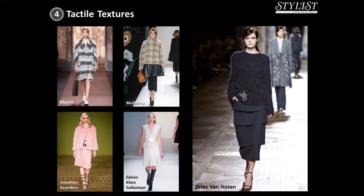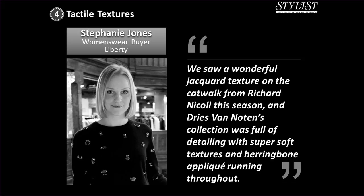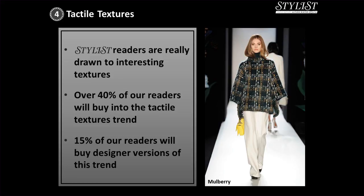Stephanie Jones, women's wear buyer at Liberty, said they saw a wonderful jacquard texture on the catwalk from Richard Nicoll this season, and Dries Van Noten's collection was full of detailing with super soft textures and herringbone appliqué running throughout. Stylist readers are really drawn to interesting textures — over 40% will buy into the tactile textures trend, and 15% will buy a designer version.